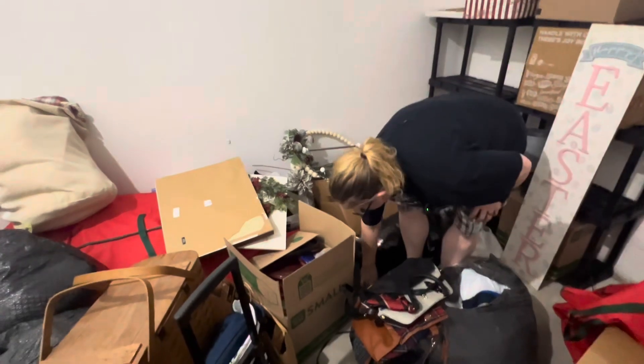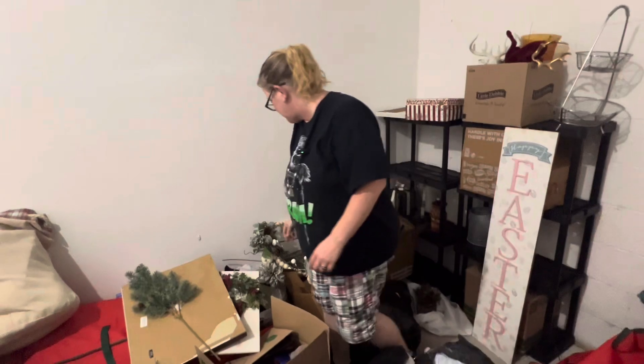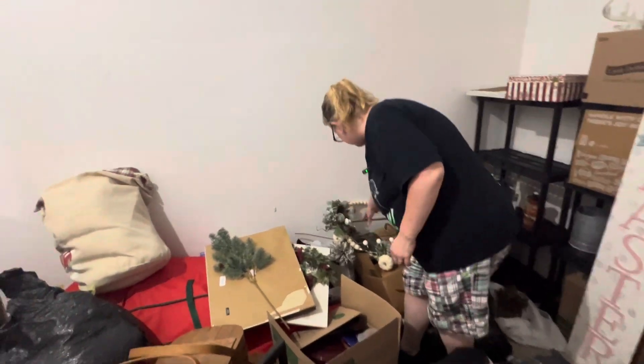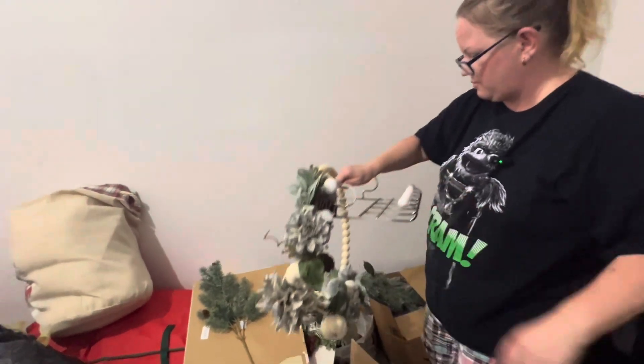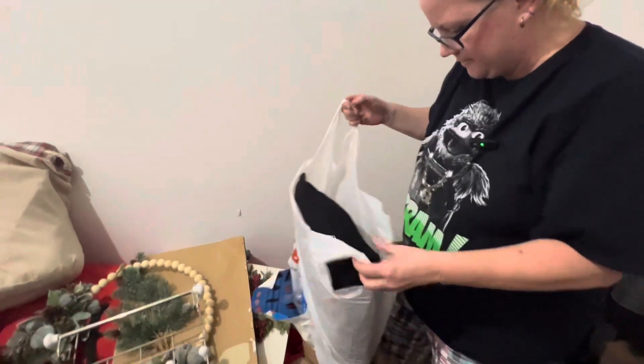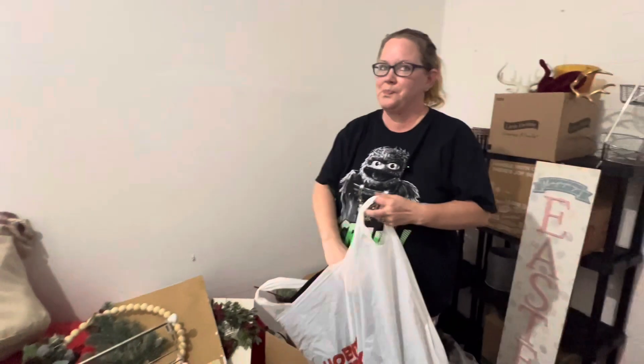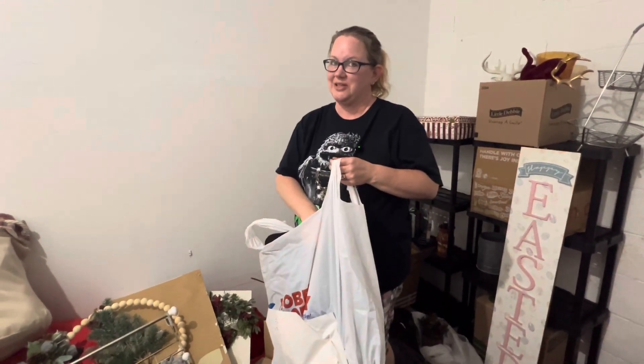I'm stepping on something. It's by Christmas tree. Here's a bag right here. What's this? One of the things that go in the back of the door. Can you guess what it is? A pillow.